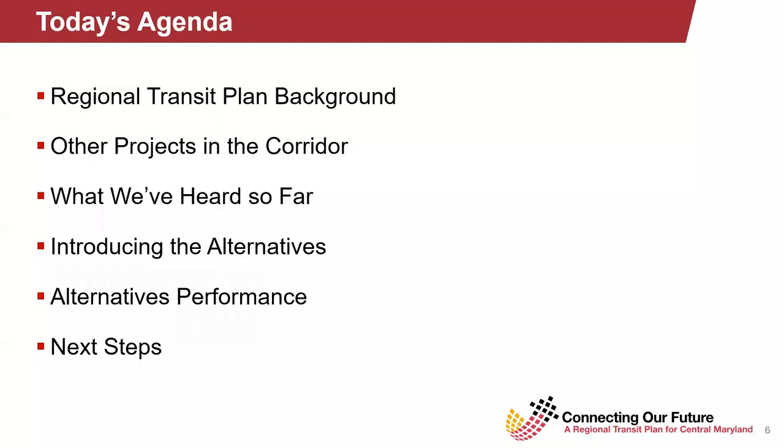As I mentioned before, I'm going to provide a brief overview of the project before handing it off to Alvaro. We're then going to get into some more details about the actual alternatives themselves and share with you the initial analysis that we've done so far.